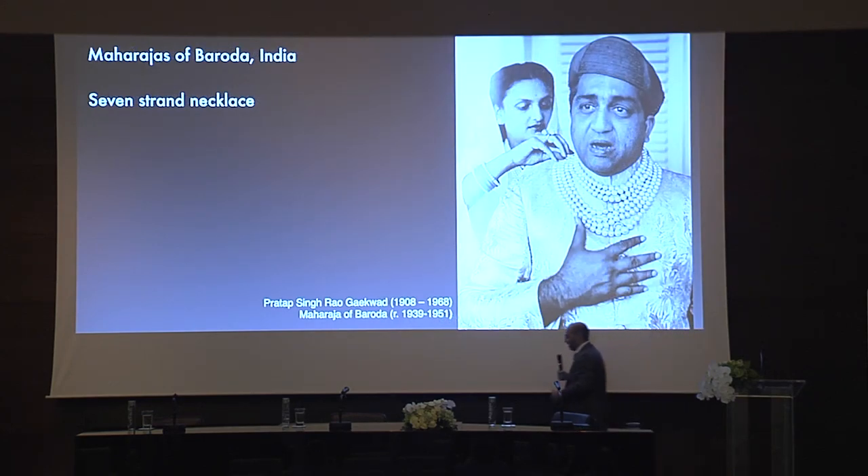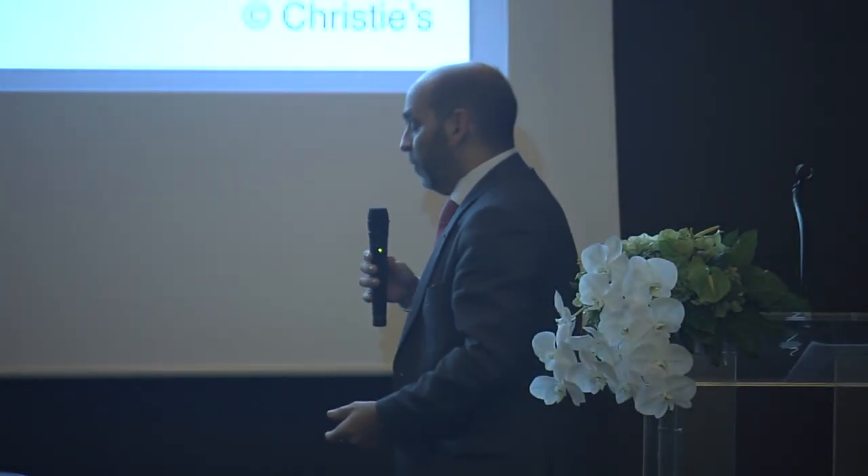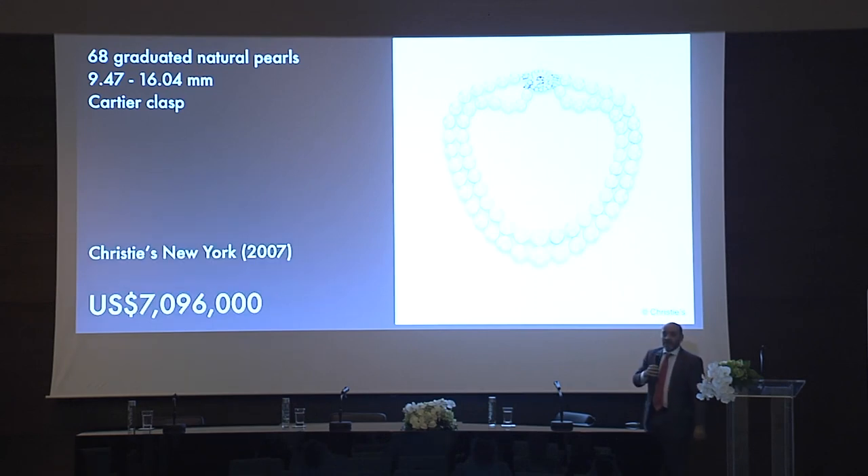Now you must recognize the Maharaja of Baroda. He was known for having a huge collection of jewelry, and his wife the Maharani wore a necklace featuring the Star of the South, a 128-carat Brazilian diamond. But this gentleman had seven rows of natural pearls — look at the size. He was a big man, and the pearls are really, really large. They were presented at auction in 2007, varying from 9 mm to 16 mm, stunning in luster, shape, surface quality, and color. The orient and iridescence are perfect. They sold for $7 million twelve years ago.